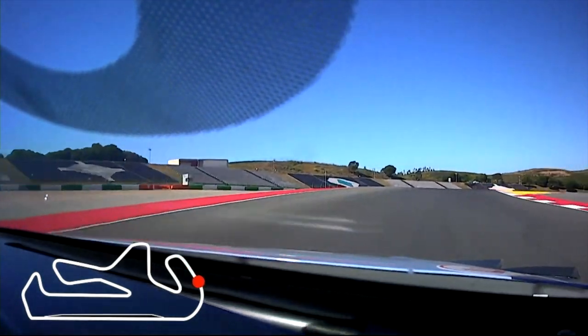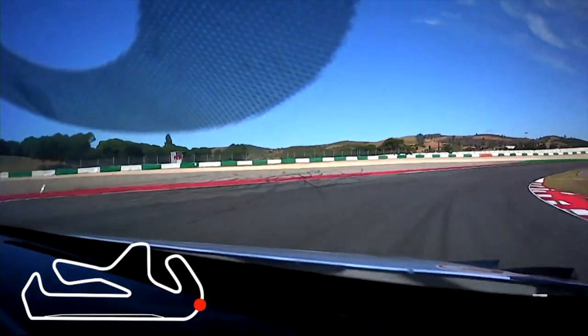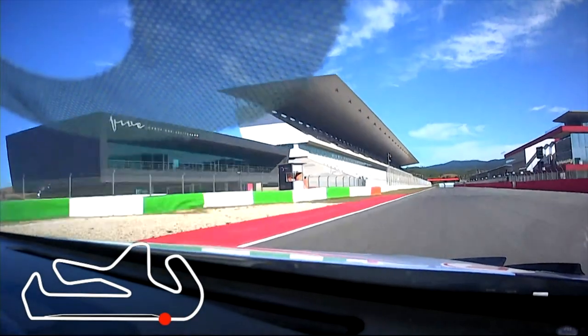Plummeting down the hill, off camber — front wheels scrambling for traction. Try and keep it flat all the way through. Open the steering wheel, try not to use too much curb. Up to fifth gear as you cross the line for a high-speed lap with Huffy. Cheers, guys.